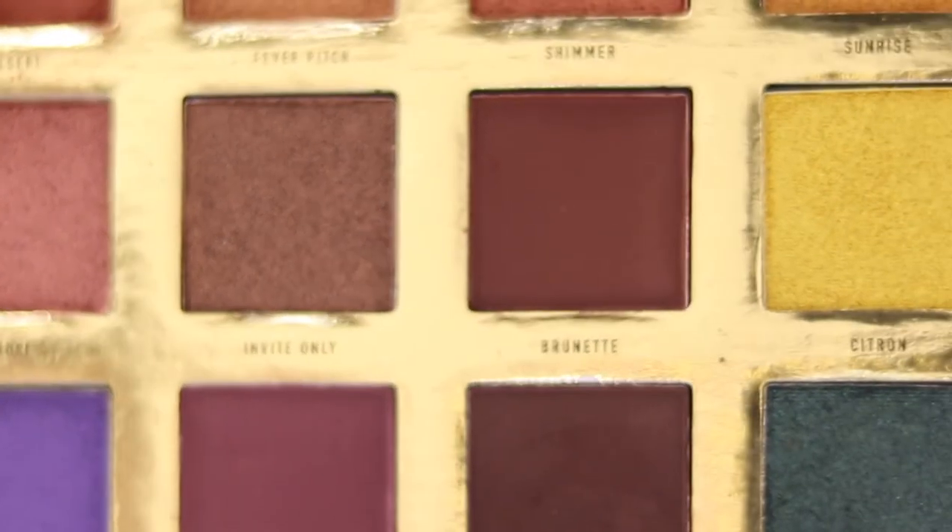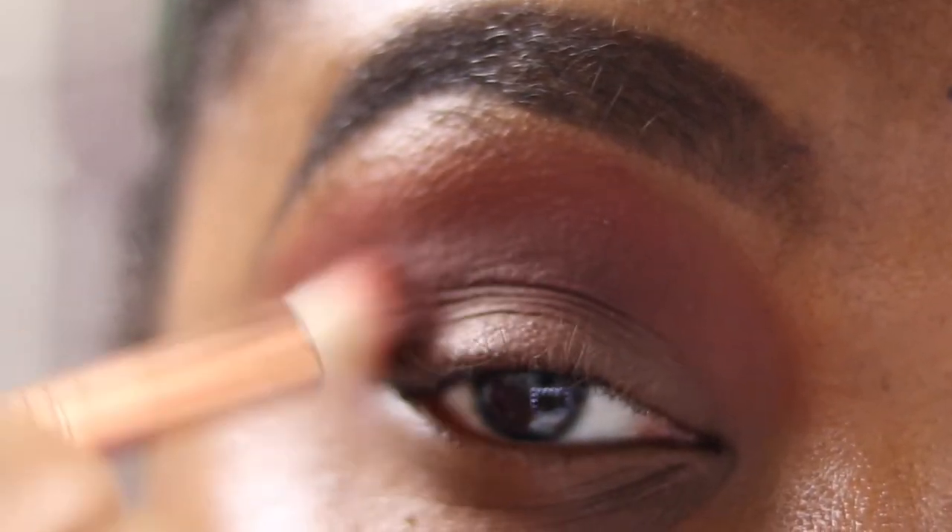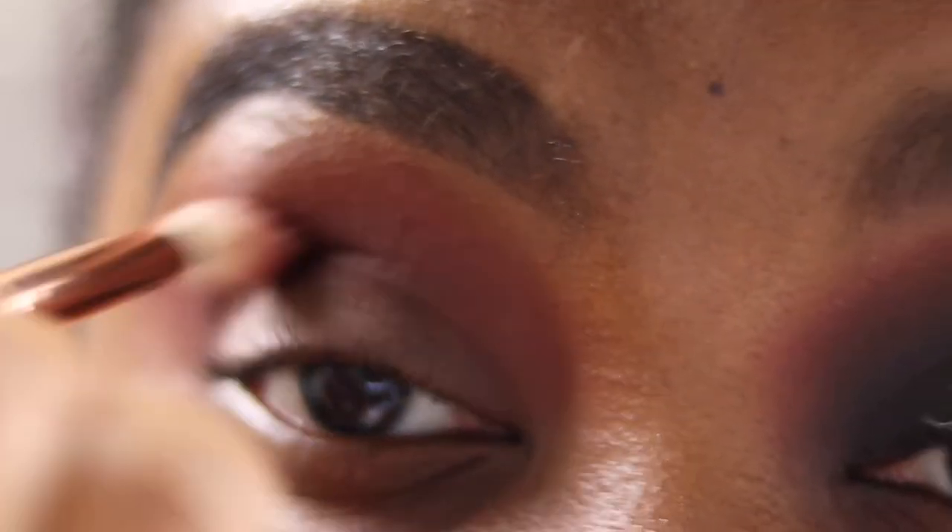Now going into Guest List with the same brush and putting that in my crease — just above my natural crease — so that when I open my eyes you can still see it. Blending that in, building it up to add dimension so I don't just go straight into the dark shades.